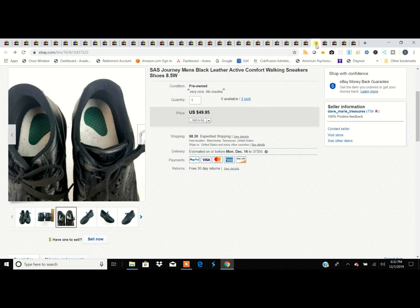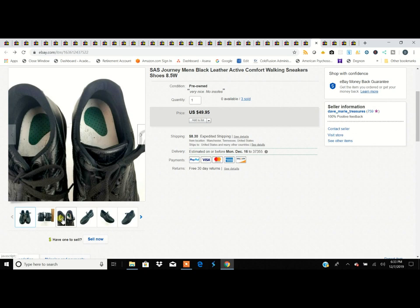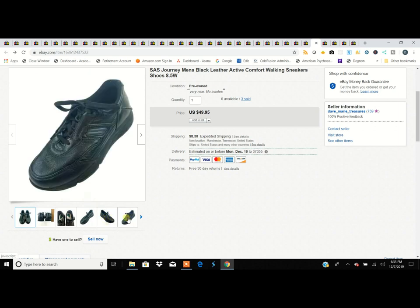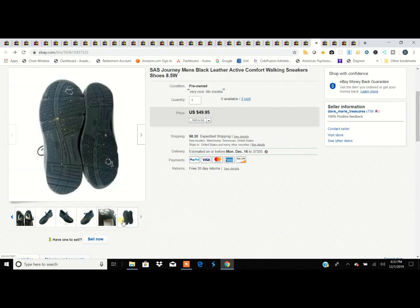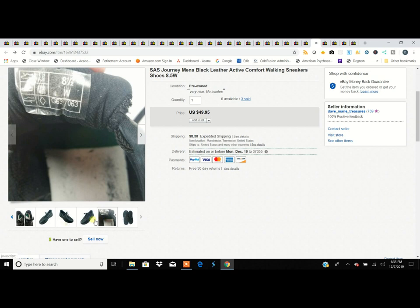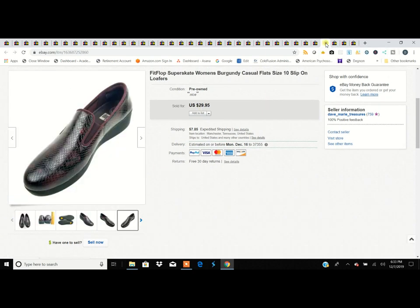SAS shoes — the Journey style is definitely one of the more popular ones. SAS makes all kinds of different styles like Free Time. These were missing the SAS insoles, which are a pre-insole layered over a real insole. Always disclose that. We still sold them for $49.95 and they were wides. Disclose everything — most people don't care if they really want the shoe, or they might have spare insoles from worn-out shoes.